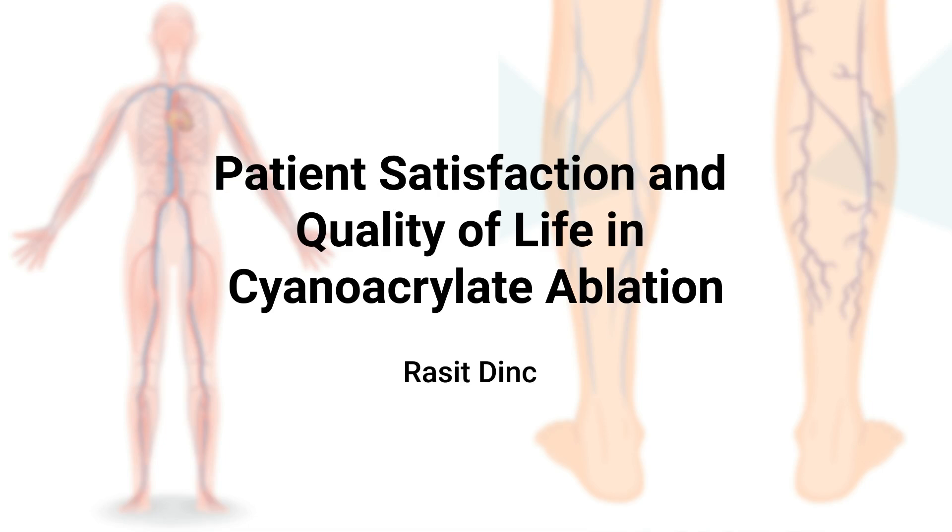This video explores the impact of VenaBlock® and VenaSeal® treatments on patient satisfaction and quality of life.